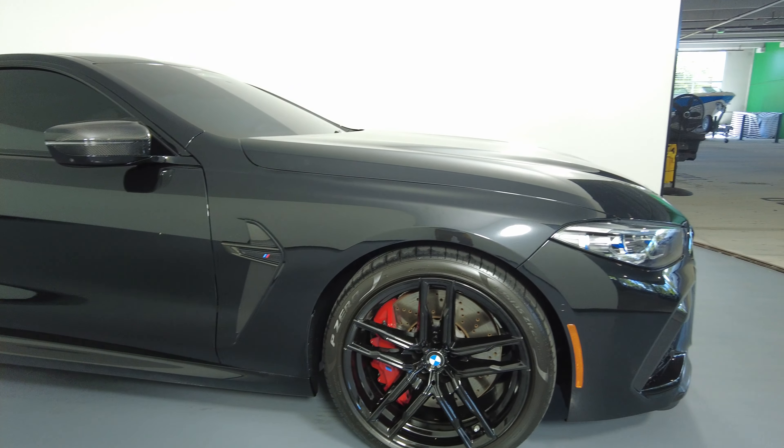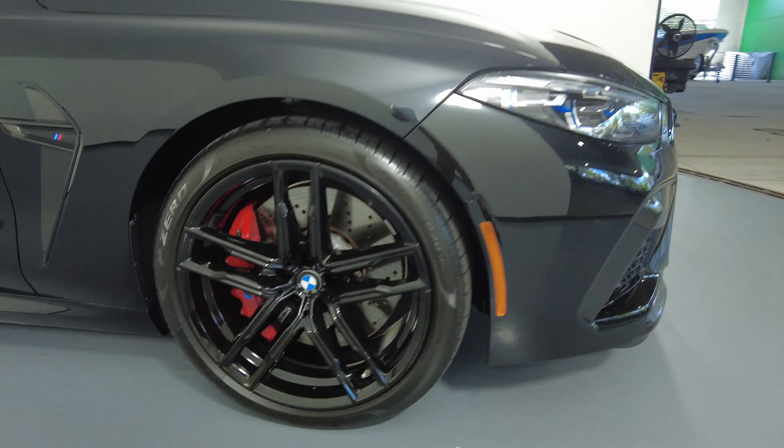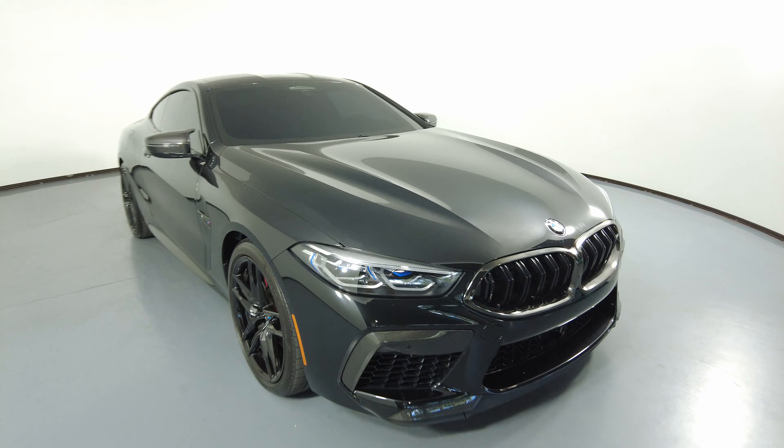I'm not seeing any other dents or scratches, and all four wheels are in excellent condition. So the exterior of this car is in good condition.